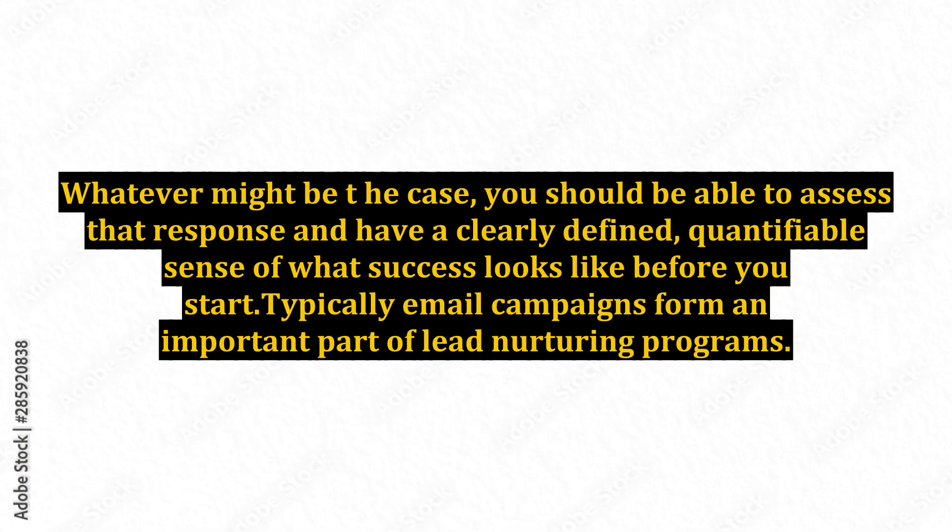Whatever might be the case, you should be able to assess that response and have a clearly defined, quantifiable sense of what success looks like before you start.